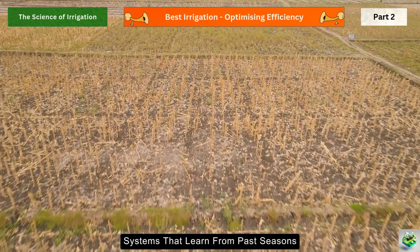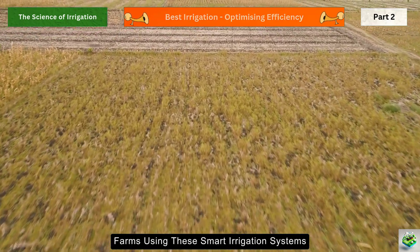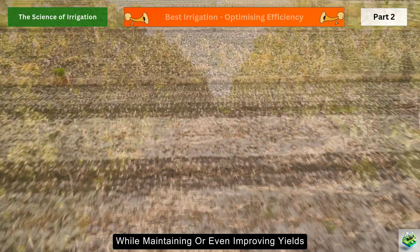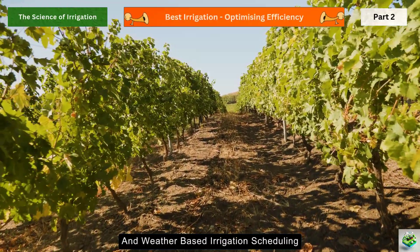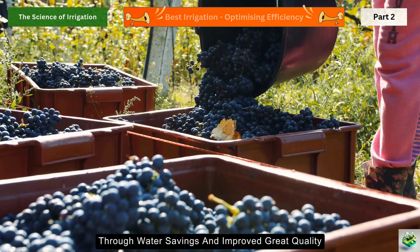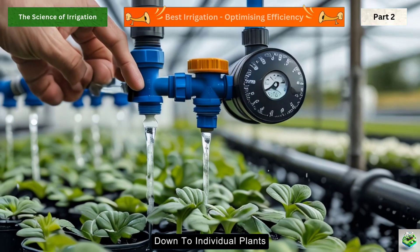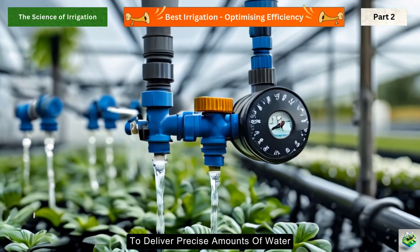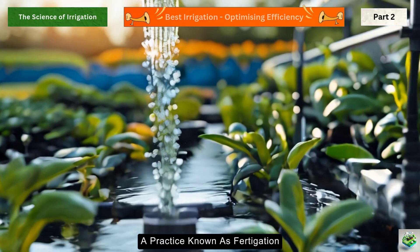Some farms are even using AI-powered systems that learn from past seasons to optimize water use. Farms using these smart irrigation systems typically reduce their water consumption by 30 to 50% while maintaining or even improving yields. For example, a vineyard in California cut its water use by 40% by implementing soil moisture sensors and weather-based irrigation scheduling — the initial investment paid for itself in just two growing seasons through water savings and improved grape quality. We're also seeing the rise of precision irrigation systems that use thermal sensors to measure plant stress and adjustable drip emitters to deliver precise amounts of water. Some can even inject nutrients into the irrigation system, optimizing both water and fertilizer use — a practice known as fertigation.